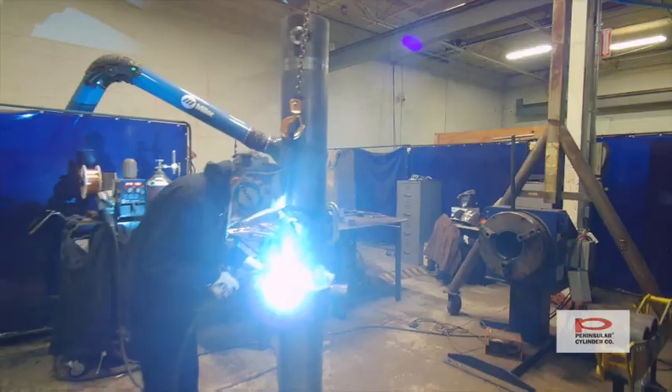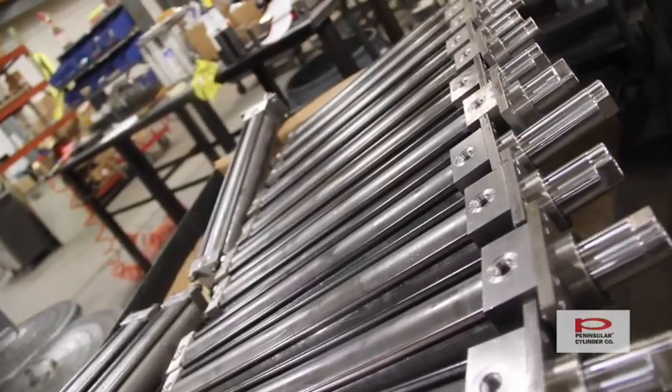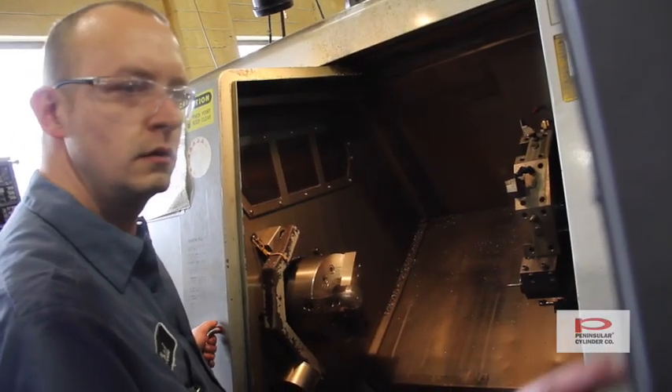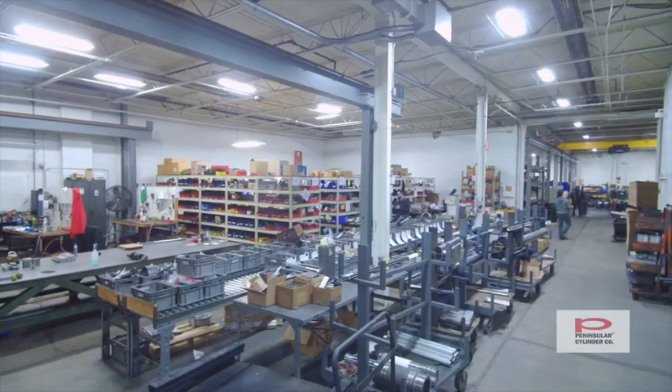My name is Bud Haver. I'm the president of Peninsula Cylinder Company. We make air and hydraulic cylinders up to 24 inch bore and 24 foot stroke length. Many of our products are custom and solve unique application issues with our customers. We sell cylinders worldwide into many different industries.